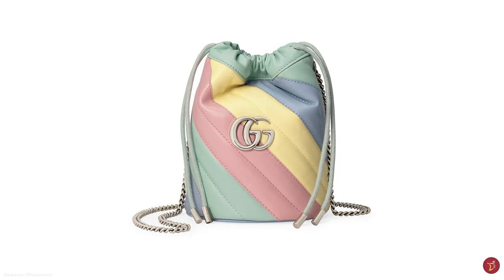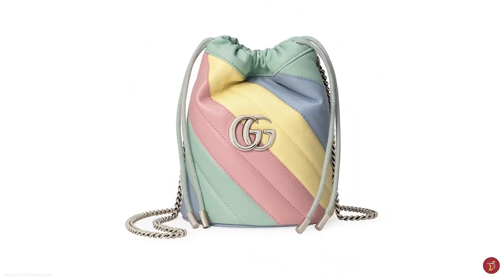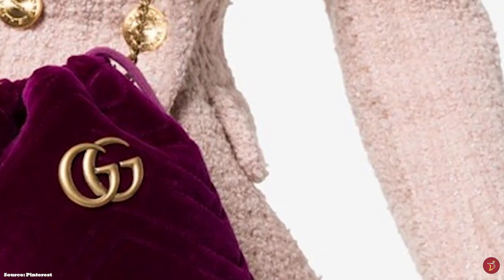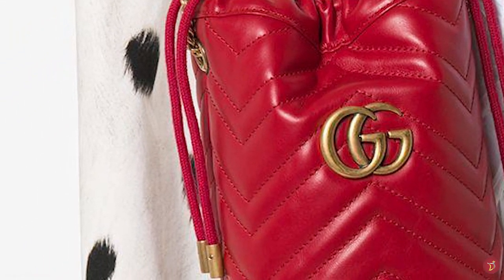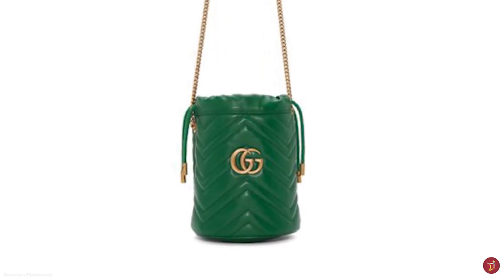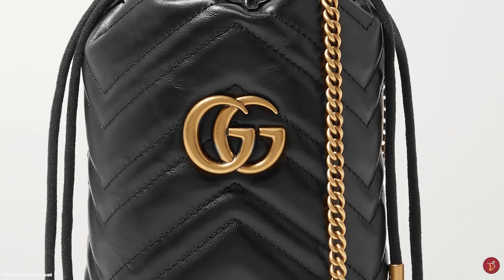The Gucci Marmont mini bucket bag comes with a detachable leather and chain shoulder strap, allowing you to wear it crossbody or over the shoulder. It is available in a few color options from red to blue to white, with offerings in neon colors as well as limited edition bi- and tri-color combinations. Other material offerings come in fabrics like velvet, and some come with embellishments like sequins. Whilst on the smaller side, the Gucci Marmont mini bucket bag is still a sophisticated, chic, and eye-catching bucket bag.